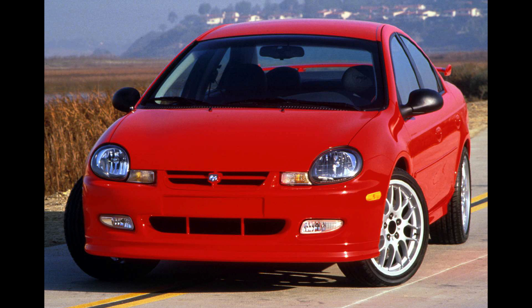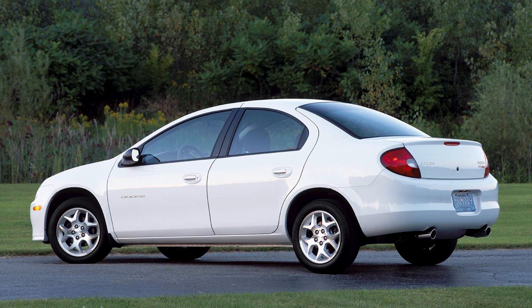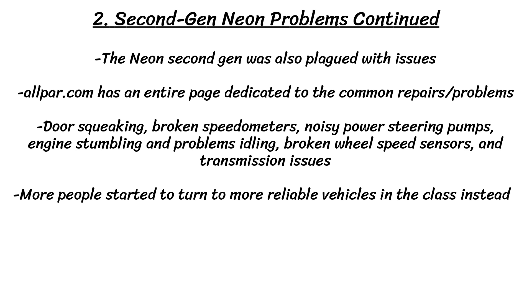The second gen Neon was also plagued with issues, so much so that Allpar.com has an entire page dedicated to the common repairs and problems the Neon had. This includes door squeaking, broken speedometers, noisy power steering pumps, engine stumbling and problems idling, broken wheel speed sensors, and transmission issues. The list seemingly never ends, and we've seen from the sales figures that more and more people started to turn to more reliable vehicles in the same class instead.